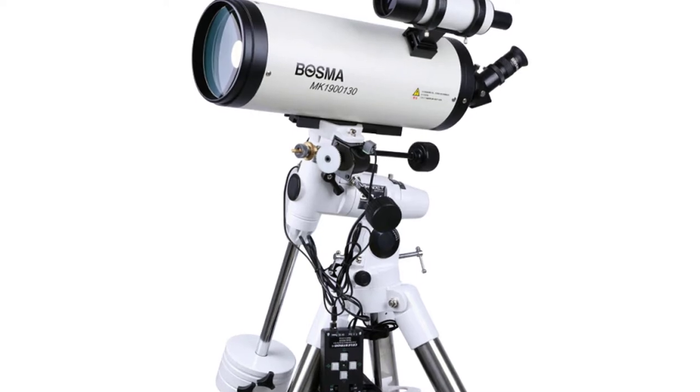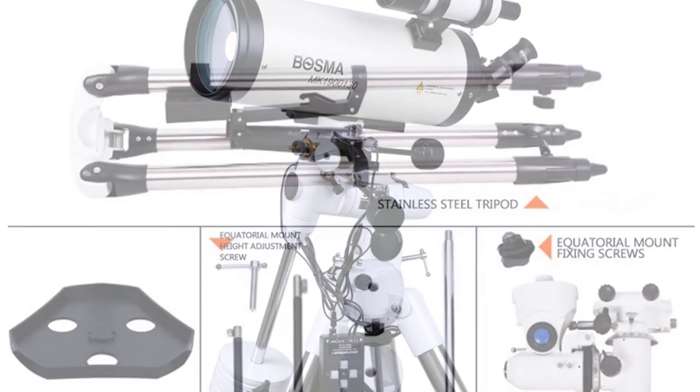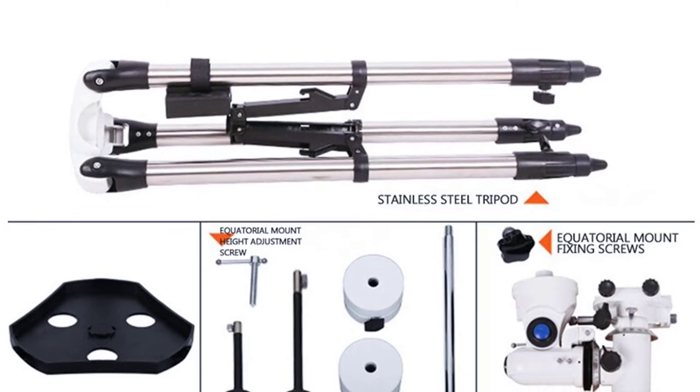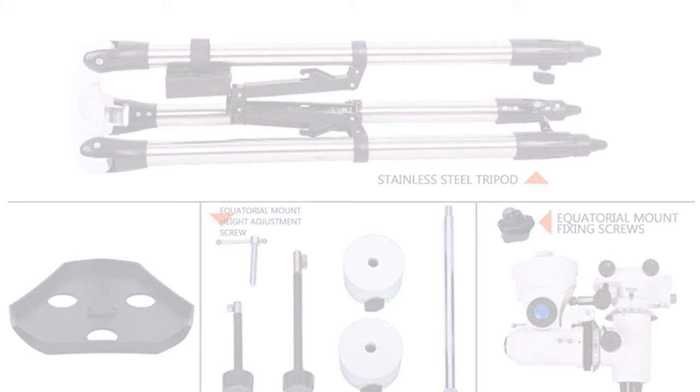The telescope has a viewing angle of 60 degrees and built-in setting circles that allow for precise positioning of the object you are looking at. The eyepiece uses a 6x24mm optical configuration.